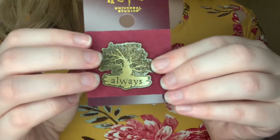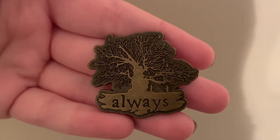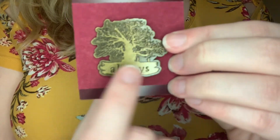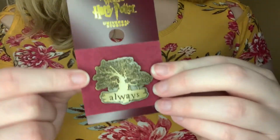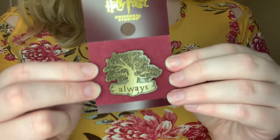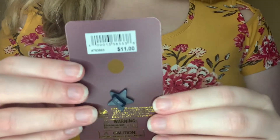This last pen is of course 'Always,' and it has the little tree. You can see this is Snape and Lily down here. I know it's a controversial relationship, whatever — I love this. That is one of my favorite quotes in the entire series, especially Alan Rickman saying that quote when they asked him 'after all these years.' This one was $11.